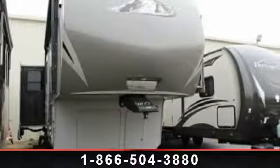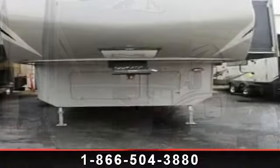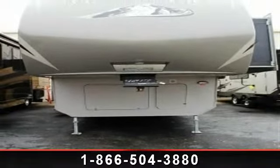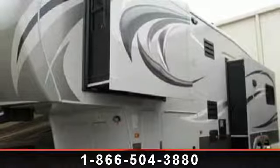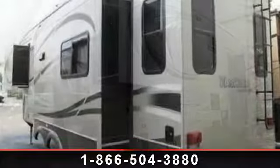Begin an adventure with this 2013 Keystone Montana 318 RE. If you are looking for a 5th wheel RV with the perfect blend of convenience, comfort and enjoyment, look no further. This unit is great for vacationing, adventuring or just relaxing.